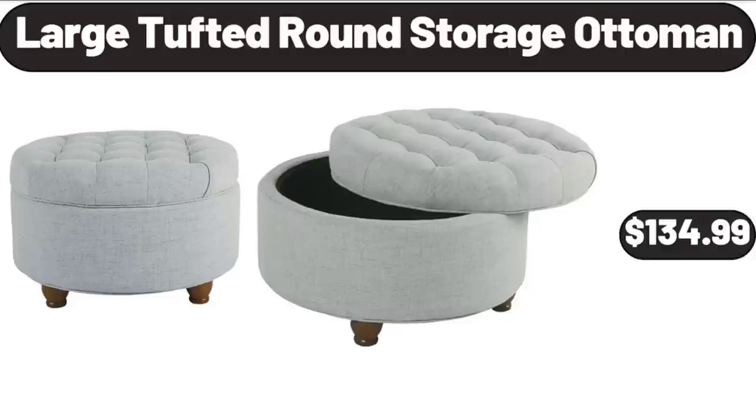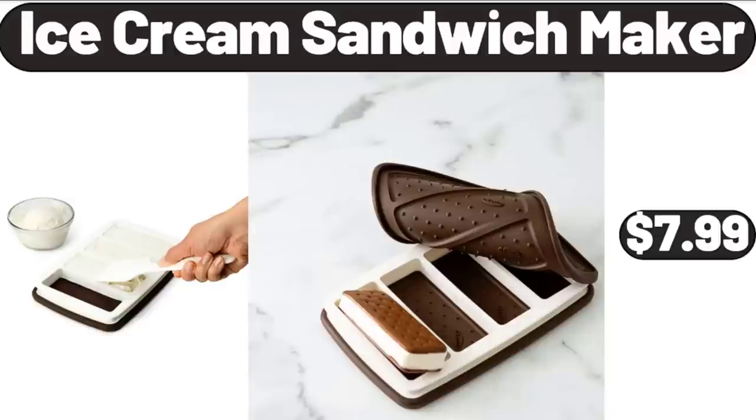Large Tufted Round Storage Ottoman, $134.99. Ice Cream Sandwich Maker, $7.99.